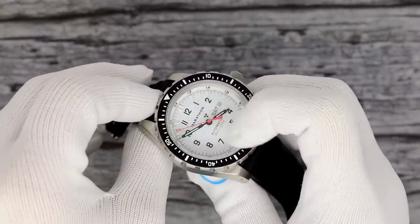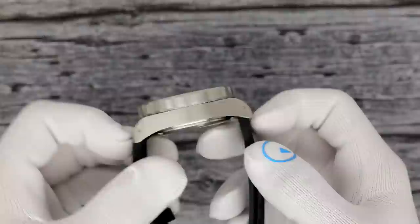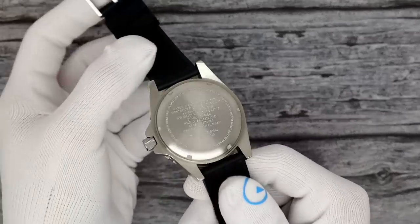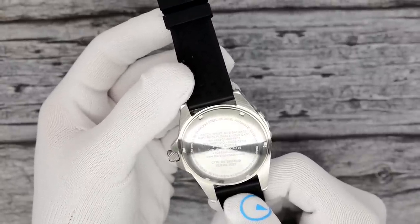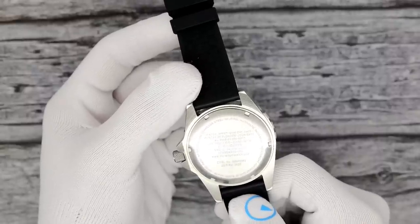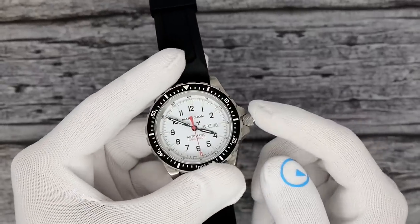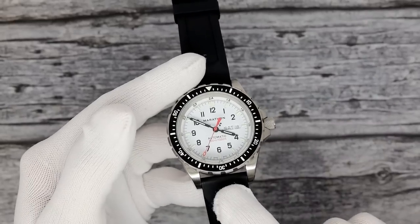There is no AR on the crystal — Marathon does this to maintain maximum light transmission and legibility. So no AR coating. 55mm lug tip to lug tip. Drilled end lugs for easy strap changes. Solid screw-down case back with all the standard Marathon government markings, including radiation numbers, their cage code (commercial and government entity), stock numbers, and all sorts of stuff. It is 300 meters of water resistance, with an awesome screw-down crown with amazing knurling that even with gloves is a dream to grip.